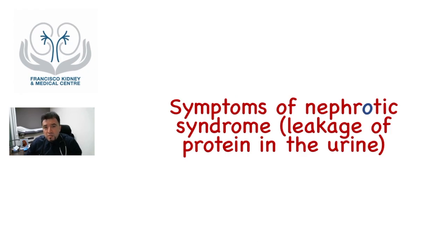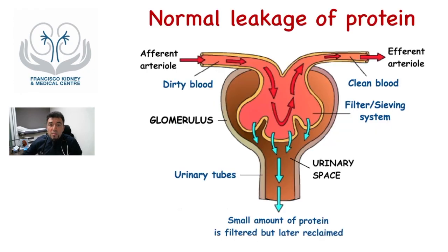Let's talk about nephrotic syndrome first. Remember this slide from the first video? This is the glomerulus, the filtering sieving system of the kidney. So normally, the glomerulus tries not to lose protein into the urine. Otherwise, you can develop symptoms of nephrotic syndrome.